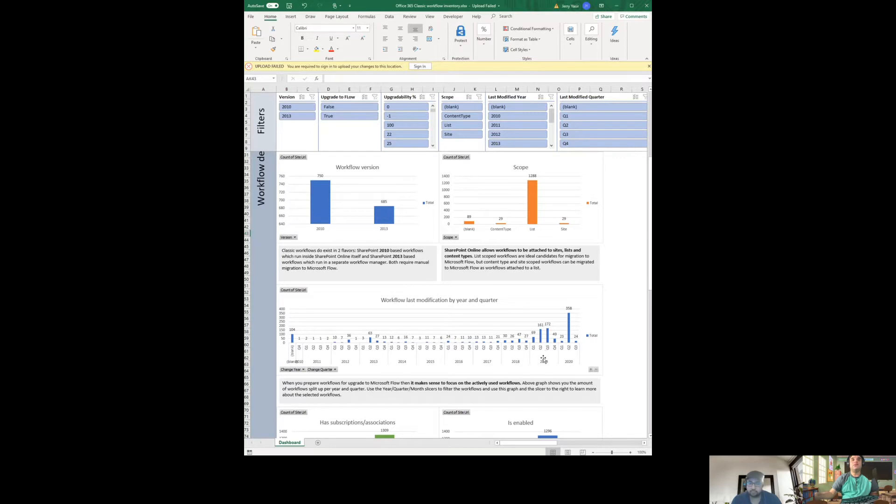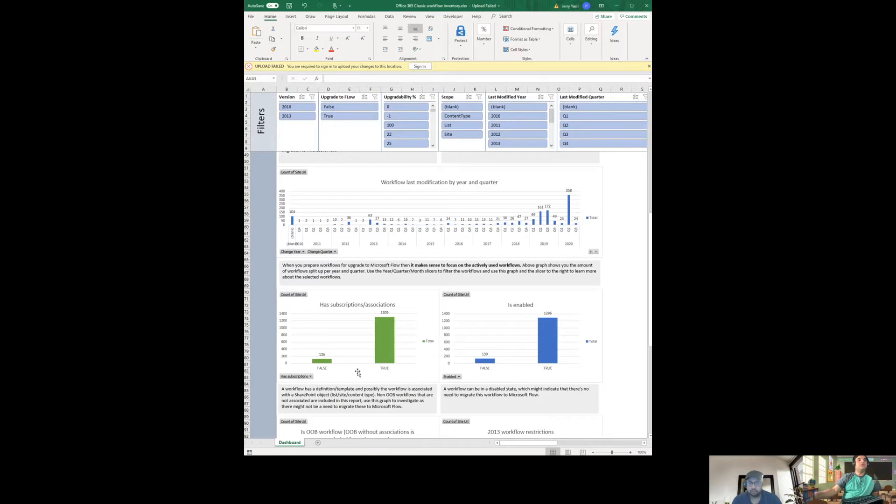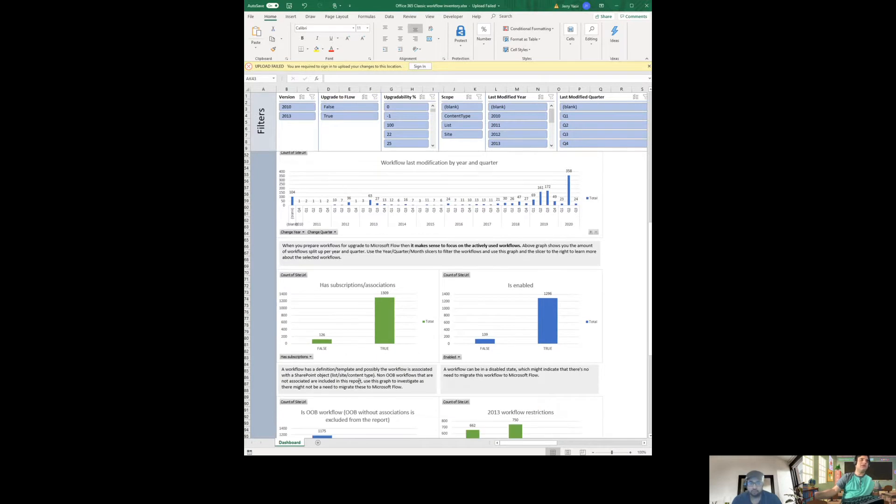In Q2 of 2019 around 161 workflows were modified, meaning people were using SharePoint Designer or the out-of-the-box workflow page to add or remove approvals. This year the number doubles — I think that's the COVID period when people enabled more approvals. The report also shows subscriptions, which are workflow associations with lists, and indicates whether workflows are enabled or disabled.